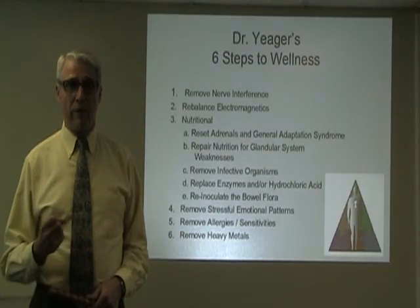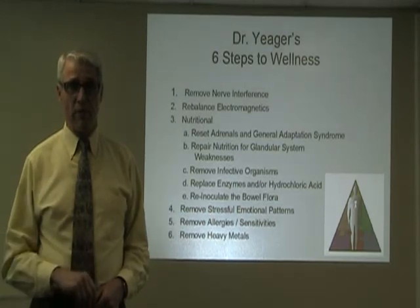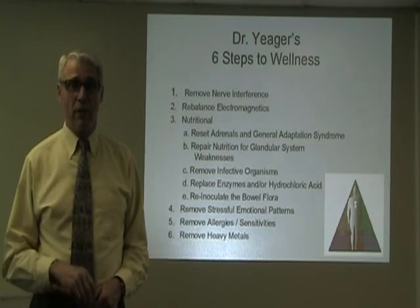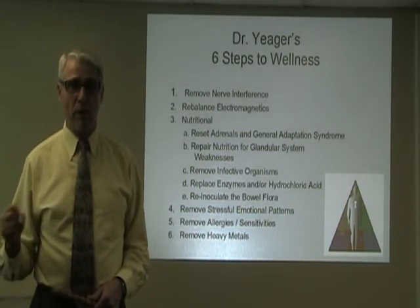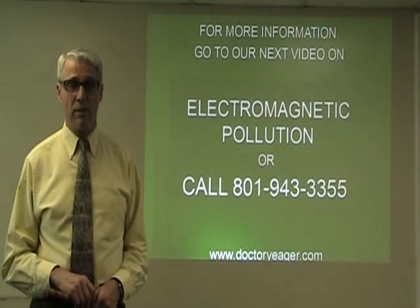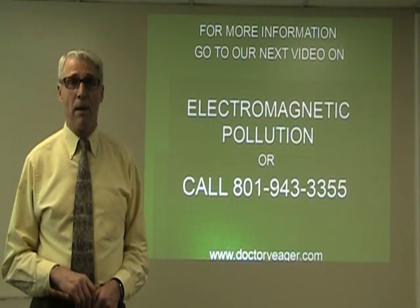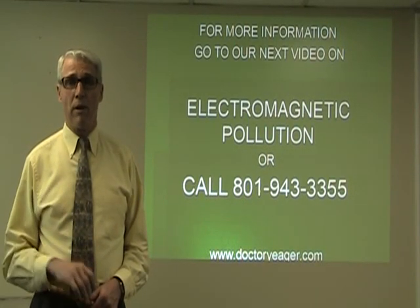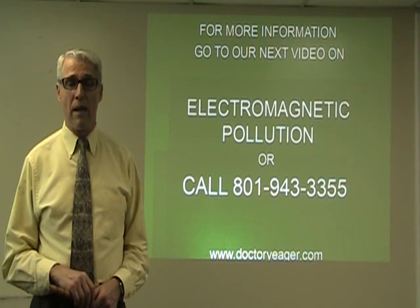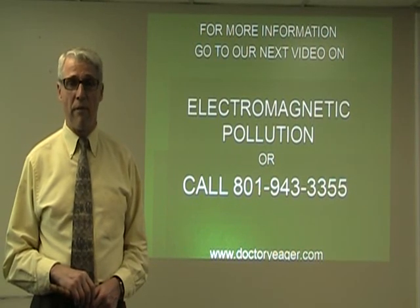Removing nerve interference is just the first of the six steps to wellness, along with protecting from electromagnetic radiation, nutritional deficiencies, removing emotional stress patterns affecting our health, allergies and sensitivities, and removing heavy metal toxins and other kinds of toxins. To learn more, go to our next video on electromagnetic pollution, or call our office at 801-943-3355.